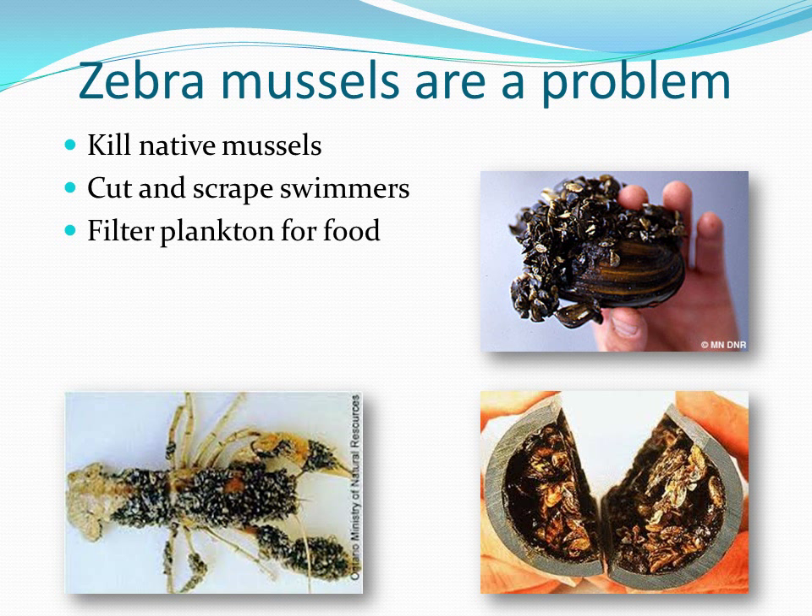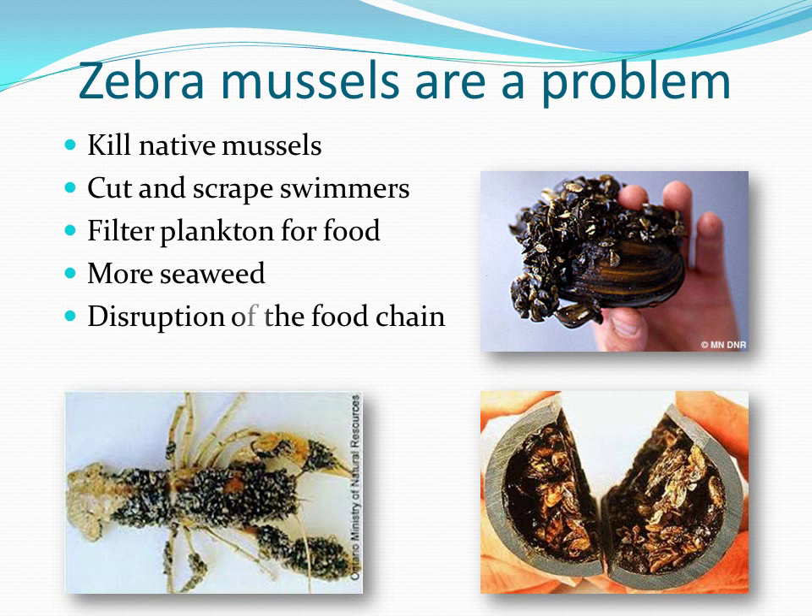These aquatic invaders also filter plankton from the water, which they use as food. Less plankton can lead to clearer water, which may cause aquatic vegetation to grow deeper and in larger groups. If there are high enough numbers of zebra mussels in lakes, their plankton-eating habits can disrupt the food chain by reducing the amount of food available for larval fish.